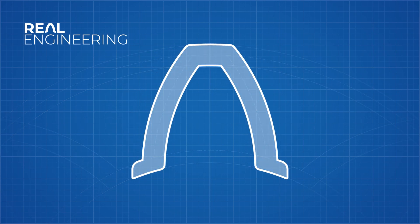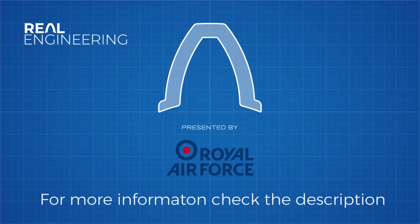This episode of Real Engineering is brought to you by the Royal Air Force and the Briggs Automotive Company, who are currently holding an engineering design competition for young engineers.